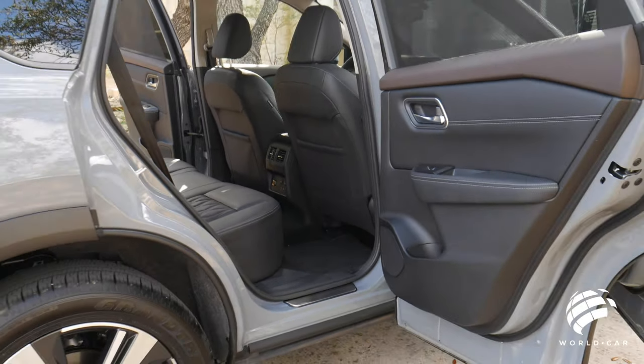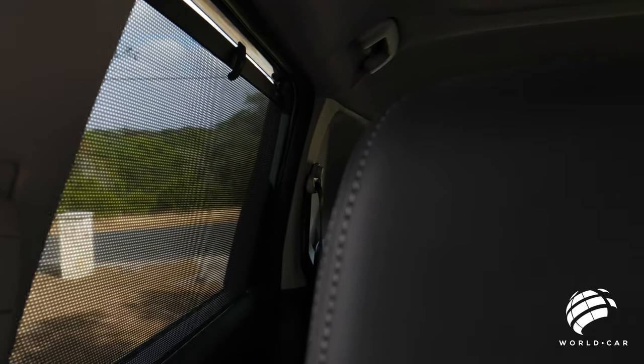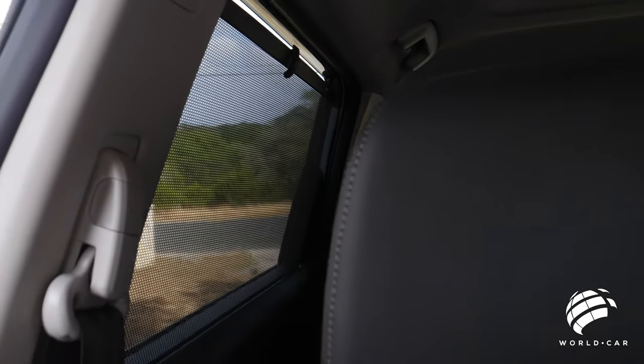The luxury and fun options don't stop with the driver and front passenger — they also go to the rear. On this Platinum model, you have sunscreens that come up from the doors, working on both sides — adding a little privacy and blocking out extra sun. The same soft-touch materials from the two front doors follow through to the rear with French stitching along the side. That white stitching is a great contrast with this two-tone interior — black leather with almost a camel brown up on top — and it works very well together.